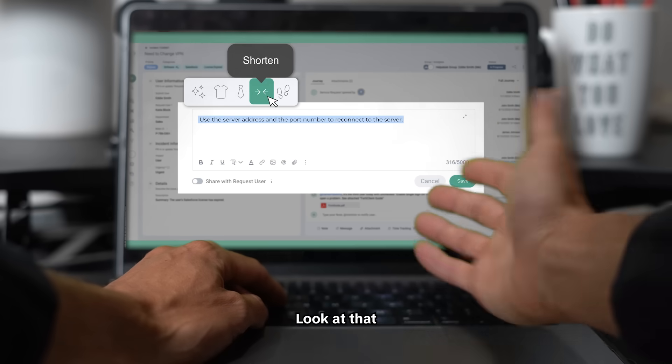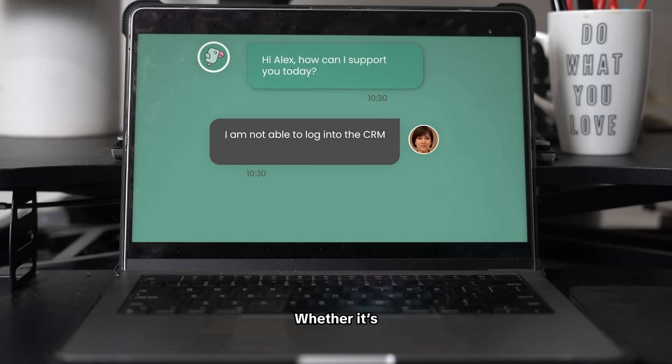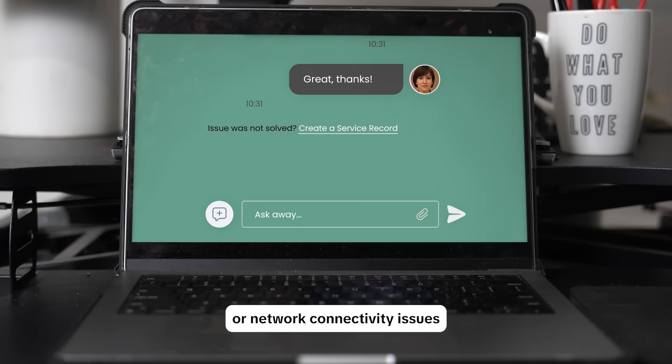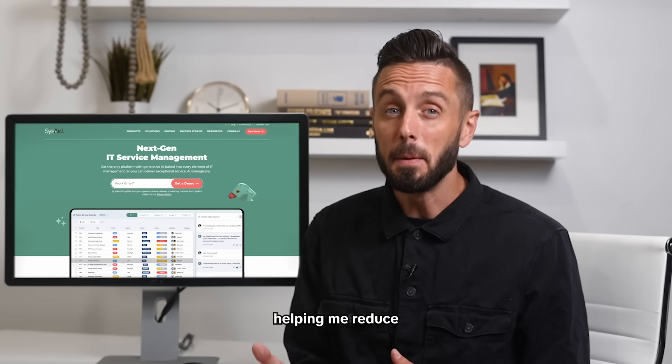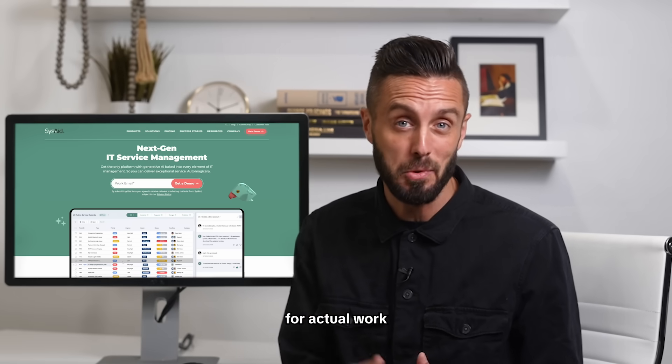I don't even touch the keyboard. Less than 10 seconds — boom, you're done. Whether it's password resets, access issues, application support needs, or network connectivity issues, SysAid directly understands the issues from the ticket queue, helping me reduce repetitive tickets, automate tasks, and free up time for actual work.